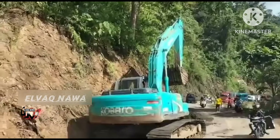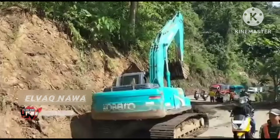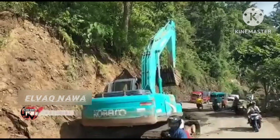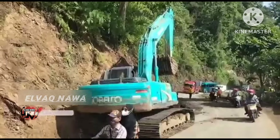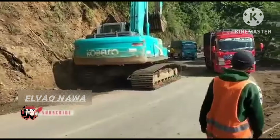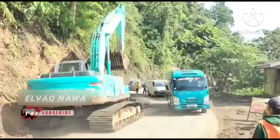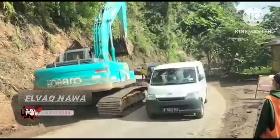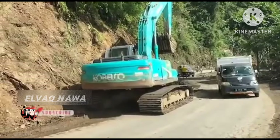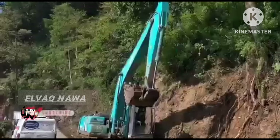Kita pantau terus aktivitas proyek besar-besaran yang ada di Ruas Jalan Selatan via Peket Nol. Sudah dipakai sistem dari arah Lumajang dulu. Antrian cukup panjang untuk roda 2, roda 4, dan roda 6. Tunggunya di sini tidak lama, antara 30 menit atau lebih, tergantung material yang dikeruk atau yang dipangkas.